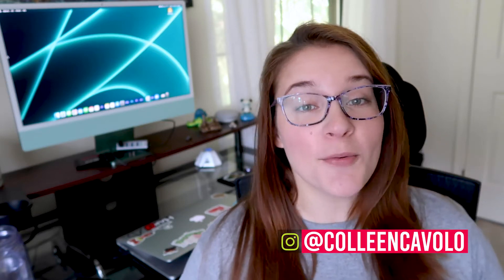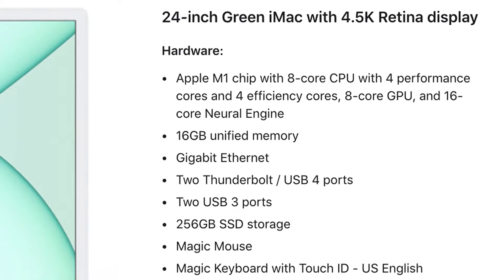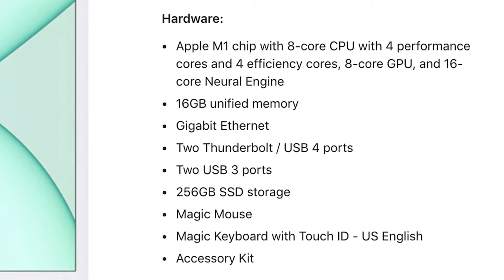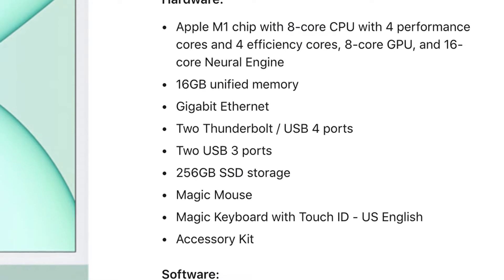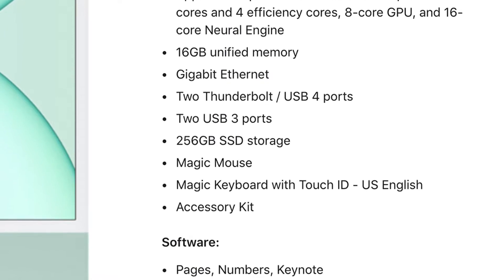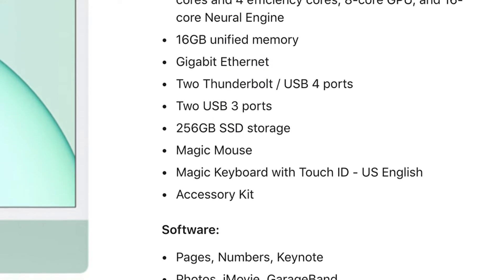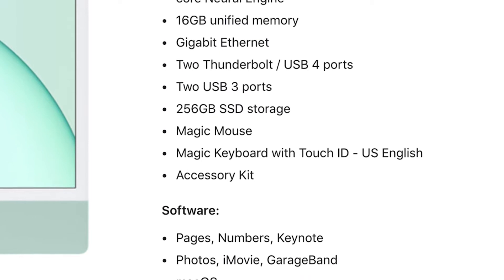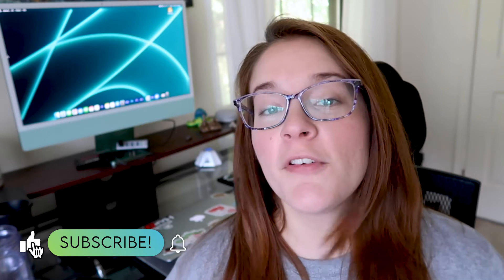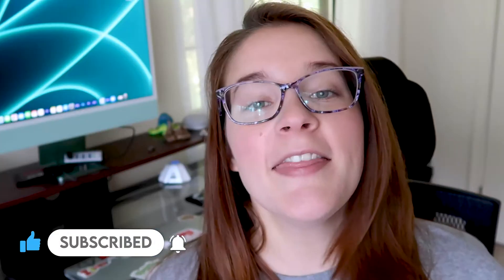It's been a few weeks since I got my M1 24-inch green iMac, and today I'm giving my review on its performance. This is the 24-inch green iMac with 4.5K retina display, including the Apple M1 chip with 8-core CPU with 16GB of unified memory, gigabyte Ethernet, two Thunderbolt USB 4 ports, two USB 3 ports, 256GB of SSD storage, a Magic Mouse, Magic Keyboard with Touch ID, and Accessory Kit. So today I'm going over the pros and the cons of this computer and then wrapping it up with whether or not you should buy it.